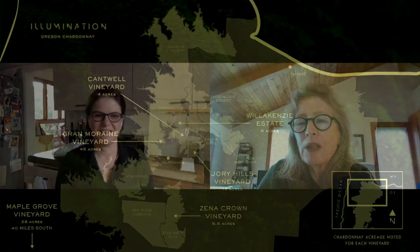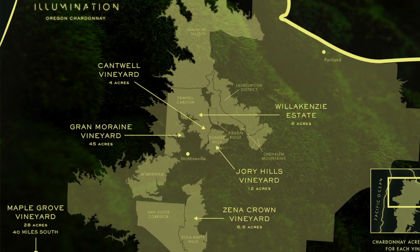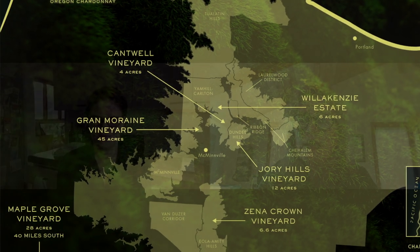Moving to the northern end of the Willamette Valley, we have our very famous Grand Moraine Vineyard and the exquisite Chardonnays that Shane has been producing off of that site. You can really feel the sedimentary soils in that wine — Shane would call it even gravelly, and I love that expression. And those are the tannins.